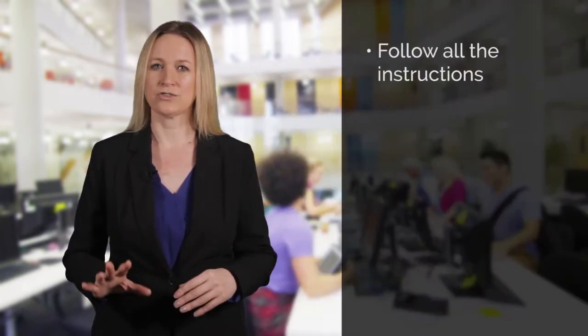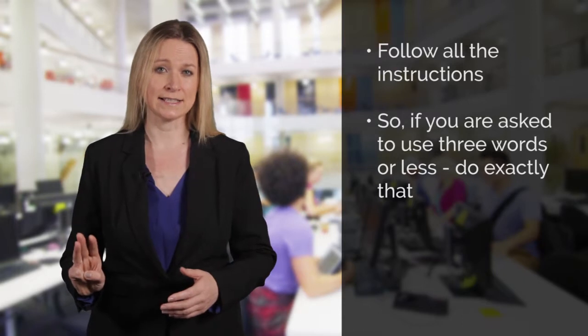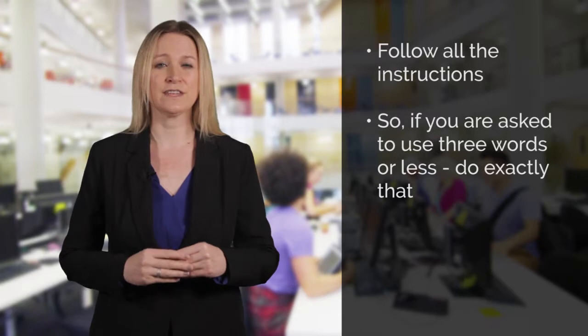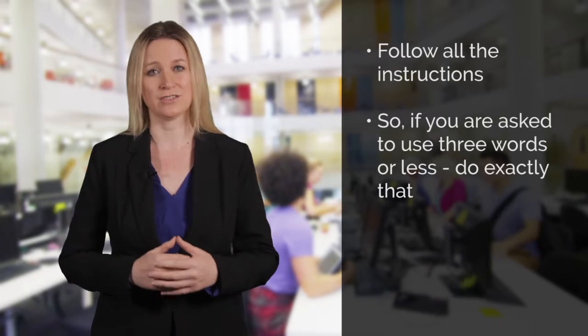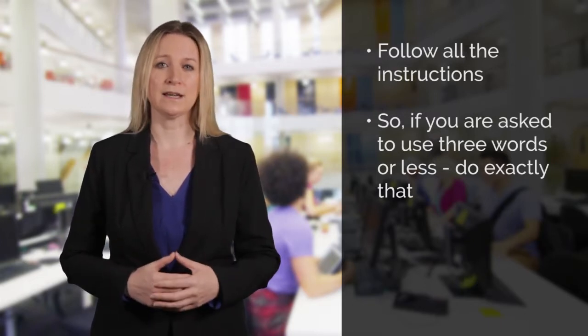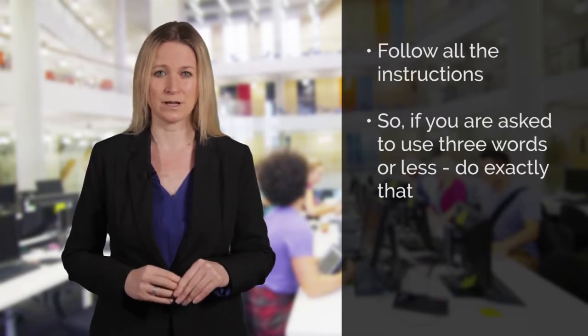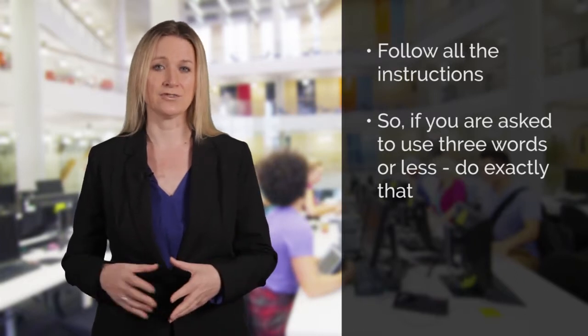Read the questions carefully — really carefully — and make sure you follow all the instructions you are given. For example, if you are asked to use three words or less, then do exactly that. Don't use four words, because even if they give the correct answer, your answer will be wrong because you haven't followed the instructions. Make sure you are familiar with ways of reducing the number of words you have to use — for example, by saying 'the shop's entrance' rather than 'the entrance to the shop'.